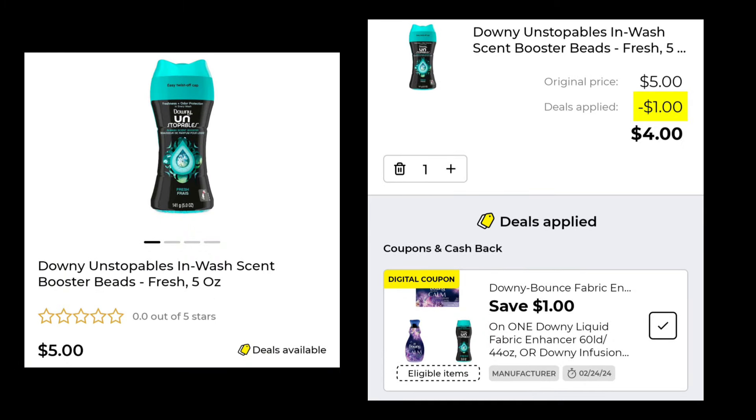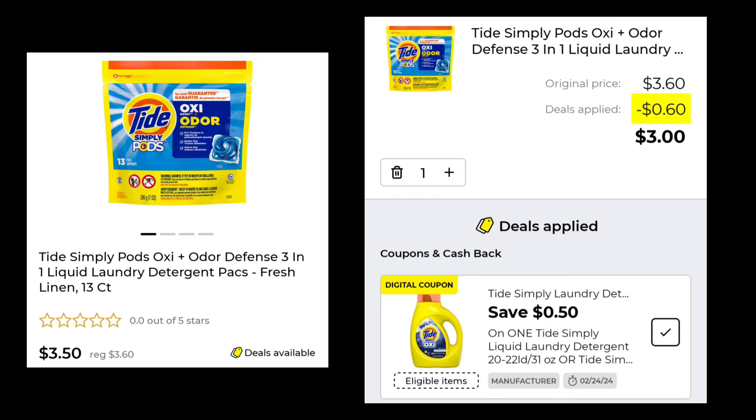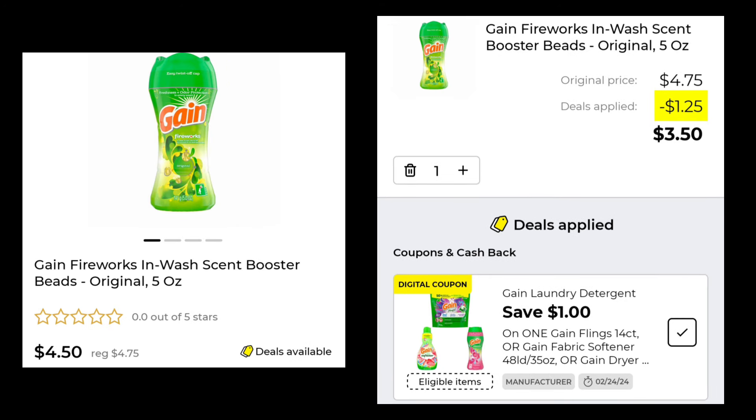Next we have the Downy Unstoppables — this is just the 5 ounce, it is $5.00. They gave us $1.00 off of that, so you'll end up paying $4.00. The Tide Simply Pods are normally $3.60, they're $3.50 this week, plus you'll save $0.50 and pay $3.00. The Gain Fireworks and Wash Scent Boosters are normally $4.75, they're $4.50 this week — you're going to save $1.00 and pay $3.50.